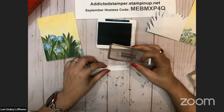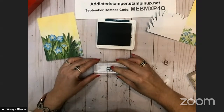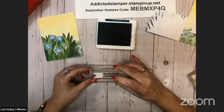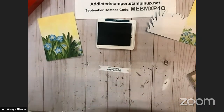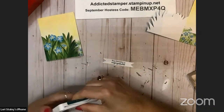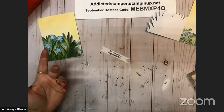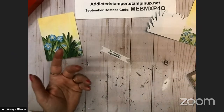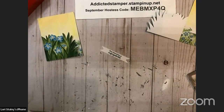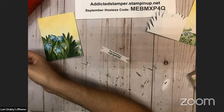We're going to stamp that hopefully as close to the center as we can. I think that looks pretty good. This is how easy this card is — all we're going to do now is add a little bit of linen thread behind that greeting, and then we're going to pop it on with dimensionals.